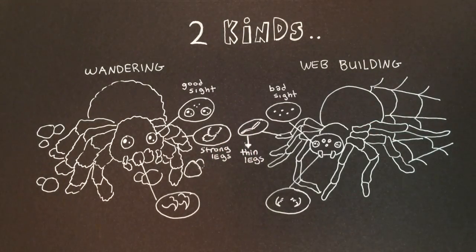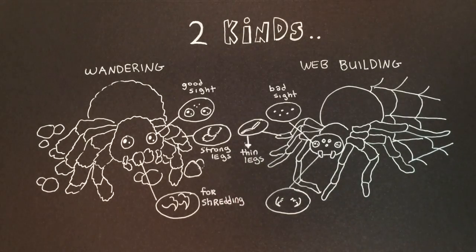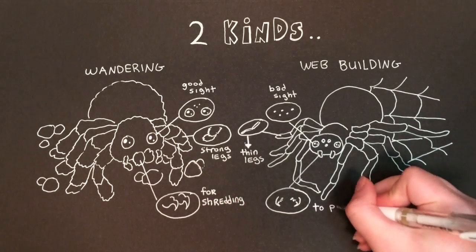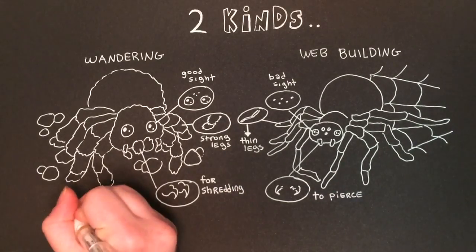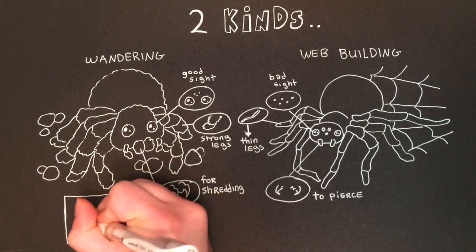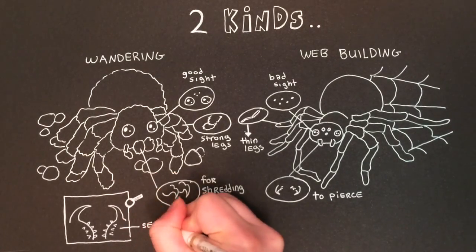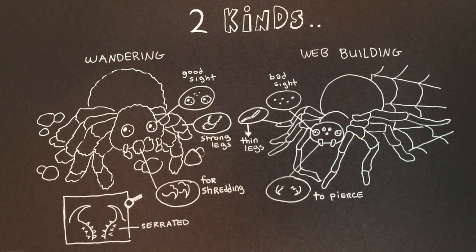What does this have to do with eating habits and digestion? Well, it has everything to do with how the spider captures its prey, as well as how it chooses to slurp its bug soup. Most wandering spiders have serrated chelicerae, or mouthparts. These are used to shred their food and create a soft and pulpy prey bolus. The venom of these spiders aids in shredding, as its toxins help break down cell membranes of the insect they're eating.